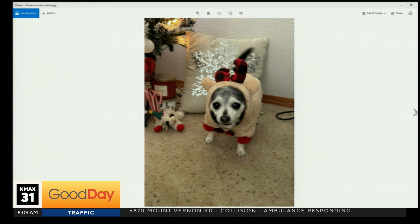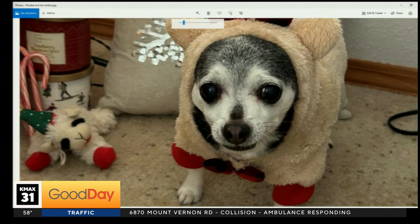Guys, Phoebe and her antlers. Hi, Phoebe. Oh my goodness. All right, friends — give me the treat. Now.